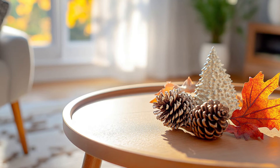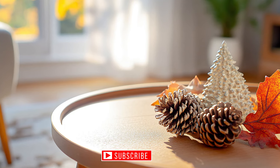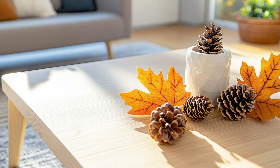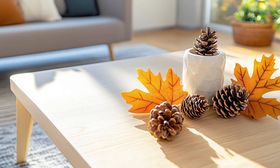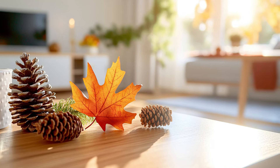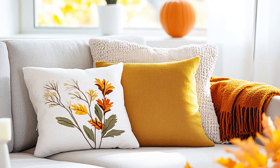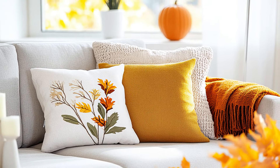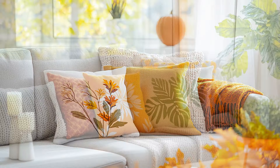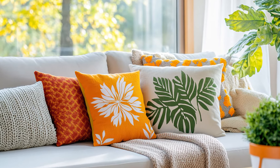Before we get started, if you enjoy content like this, please take a moment to subscribe to our channel and give this video a thumbs up. Your support means the world to me. I'd love to hear your thoughts and any ideas you might have in the comments below. Let's make our homes feel cozier together. Now, let's jump into our first seasonal decor idea that you can easily implement in your own apartment.